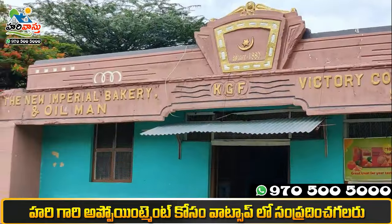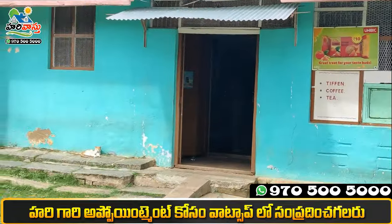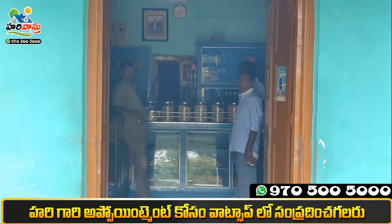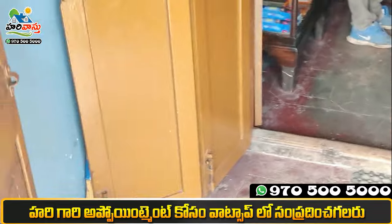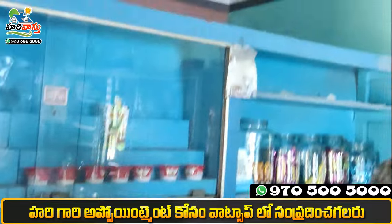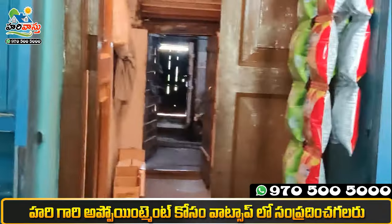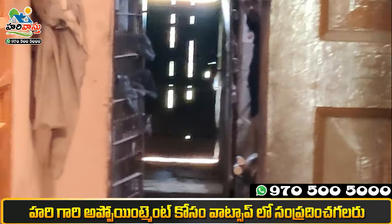I'm here to observe. Center entrance open. Second opening. I'm here to observe and see.